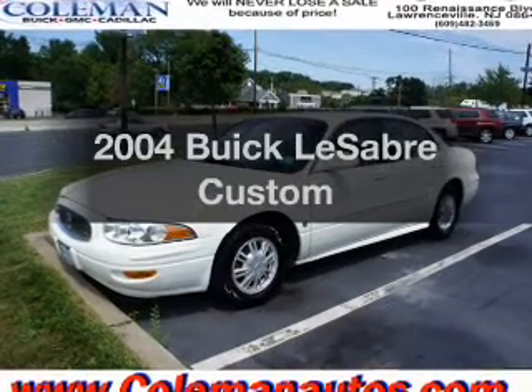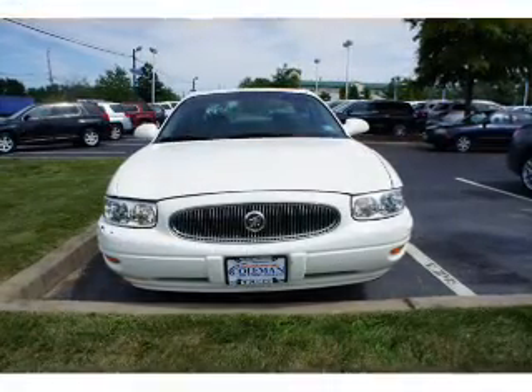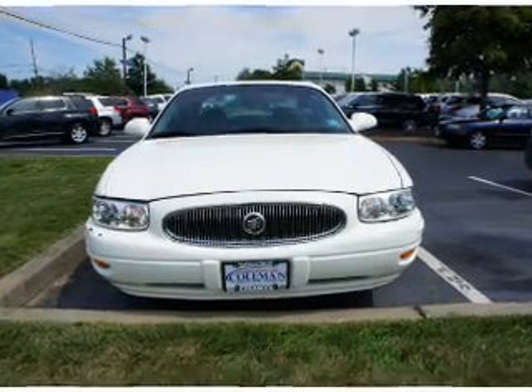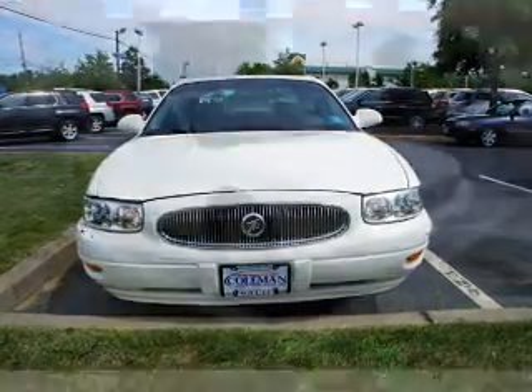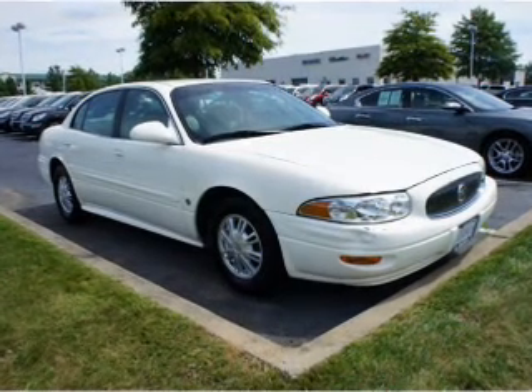Get noticed in this 2004 Buick LeSabre. If you're looking for an automobile with great attributes, look no further. With a solid six-cylinder engine, the powertrain includes front-wheel drive that responds smoothly to its automatic transmission.